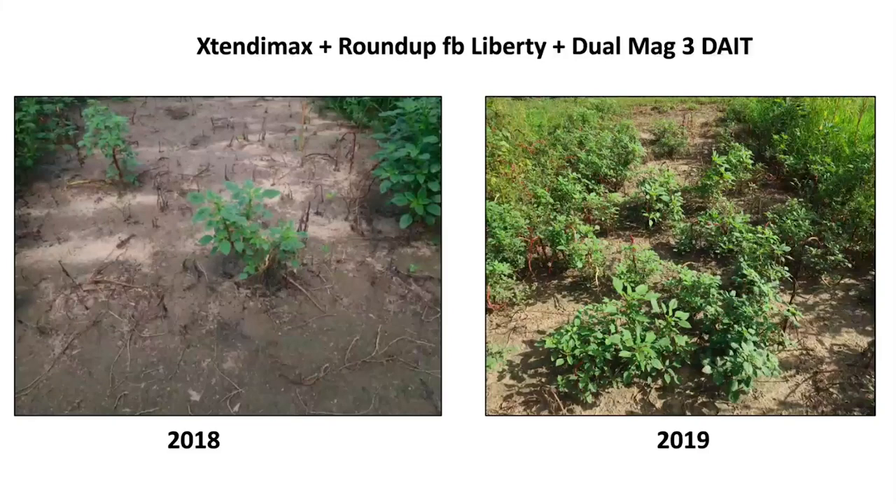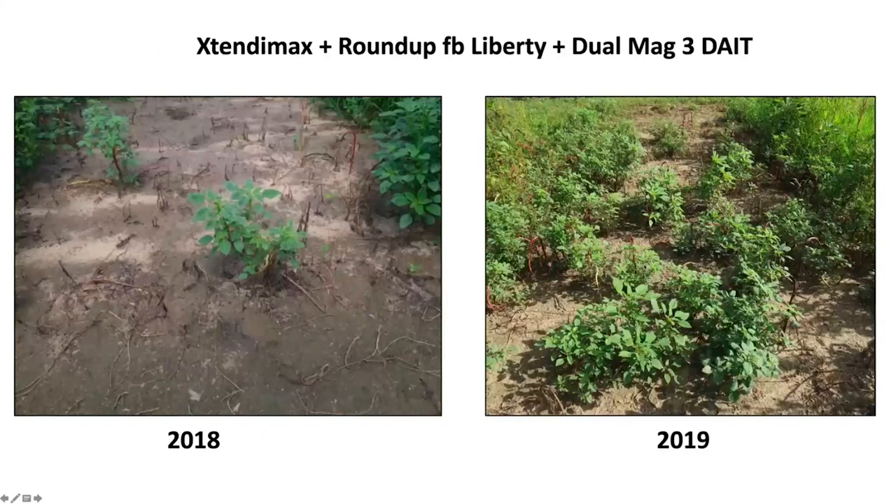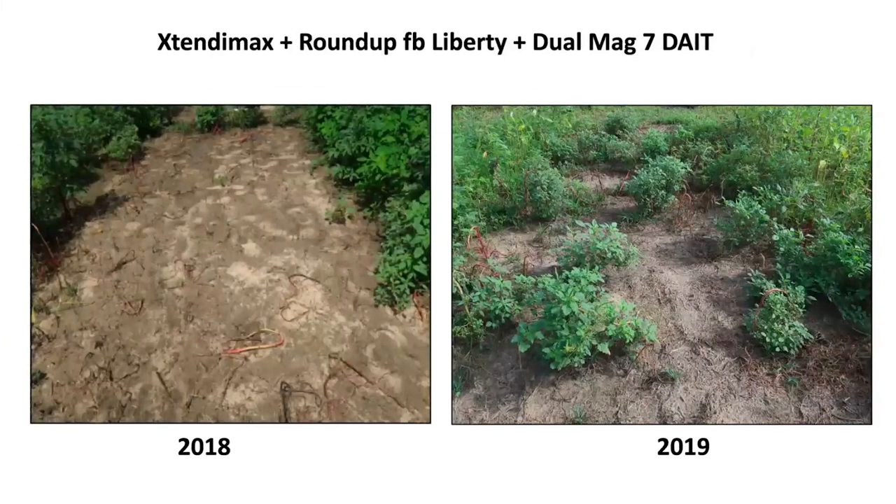Roundup followed by Liberty with Dew was a good program in 2018 — waiting seven days after initial treatment and applying Liberty Dew Magnum gave almost complete pigweed kill in 2018. But in 2019, there were plenty of survivors from these two programs simply because the pigweed size was way too big. There's no way you can consistently kill two-foot-tall pigweed. Occasionally you may kill a few, but consistently, that never happens. This is a general rule of thumb on large pigweed.